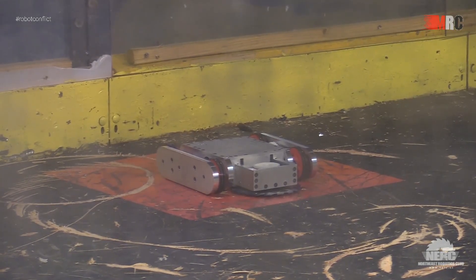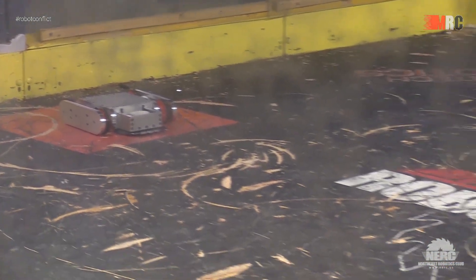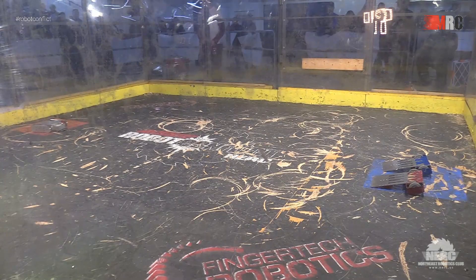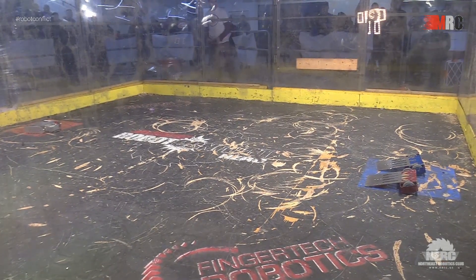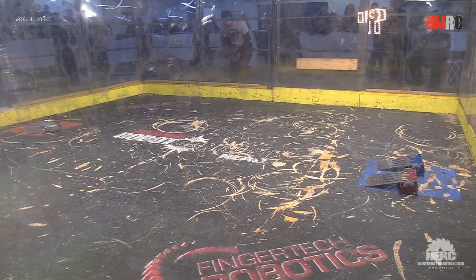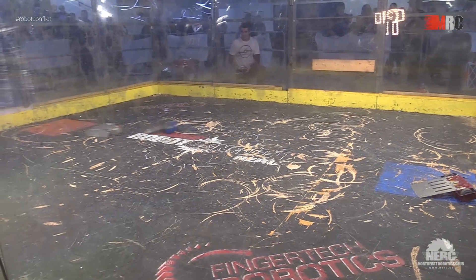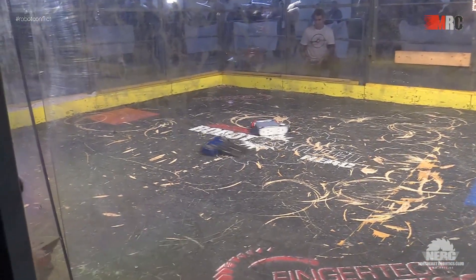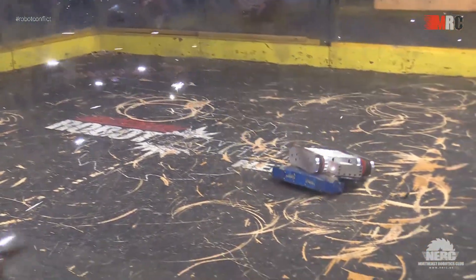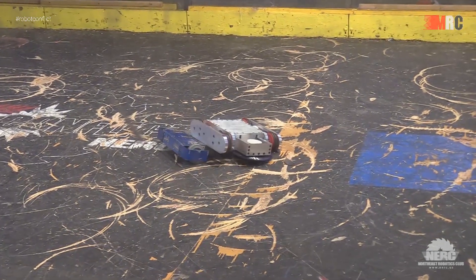The next two robots are ready to go in the box. In the red square we have Draconid — are you ready? He's ready to go. Blue square, the cute his-and-hers multibot — are you guys ready? They're ready to go. Let's put three minutes on the clock. 12-pound hobbyweight action continuing. Two small six-pound scoops versus one 12-pound spinner with a similar scoop.